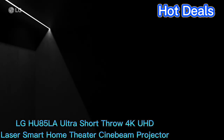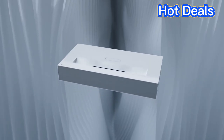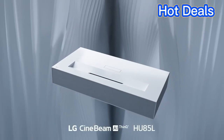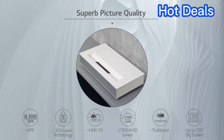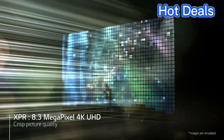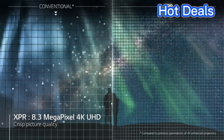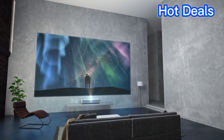LG HU85LA Ultra Short Throw 4K UHD Laser Smart Home Theater Cinebeam Projector. The fifth recommendation on our list is the LG HU85LA Ultra Short Throw 4K UHD Laser Smart Home Theater Cinebeam Projector. This projector offers excellent performance with an ultra short throw ratio of 0.25 to 1, making it perfect for small spaces. The laser light source allows you to enjoy 4K UHD resolution with beautiful colors and contrast.